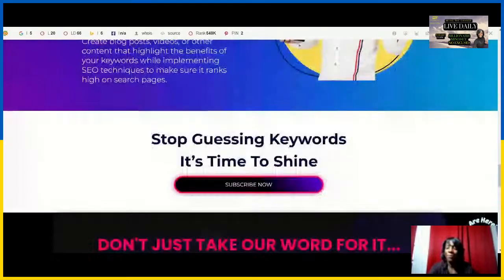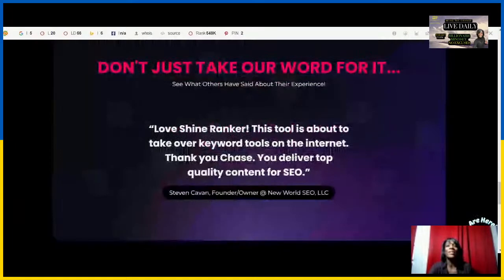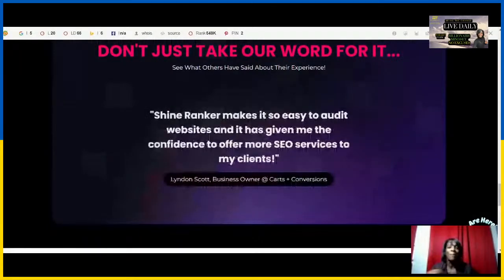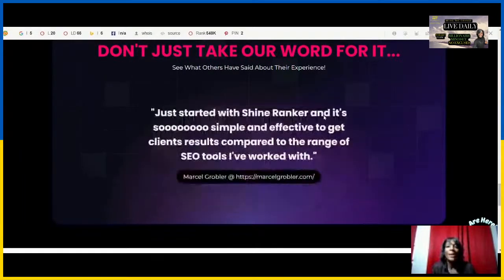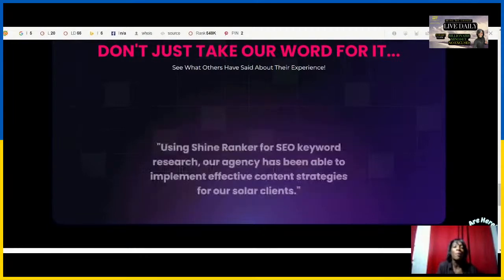Don't miss out on this limited offer and the opportunity to get your website ranked with ShineRanker. It's an opportunity to make your website great. You can go to SEOchangemarketing.com to get your audit and click on the free website audit tool to get your audit done right away.